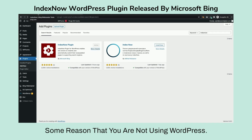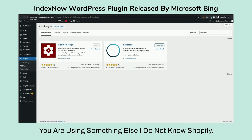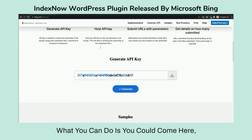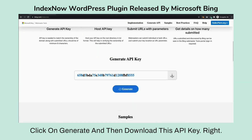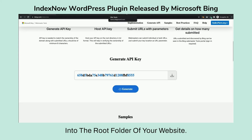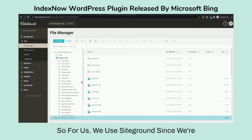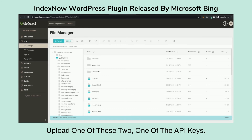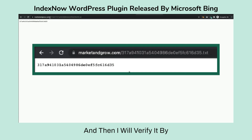For those not using WordPress — say you're using Shopify or something else — you can come here, click Generate, and then download the API key as a text file. You then need to upload that text file into the root folder of your website. For us we use SiteGround, and since we're on WordPress everything goes under public_html — just go to File Upload and upload the API key file.